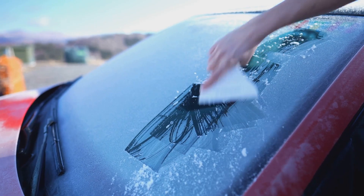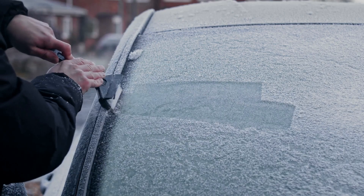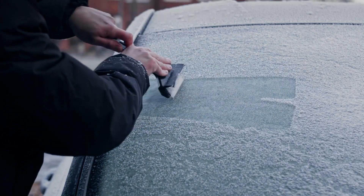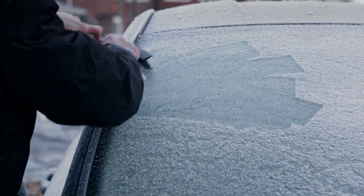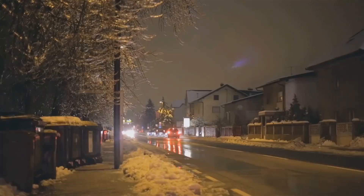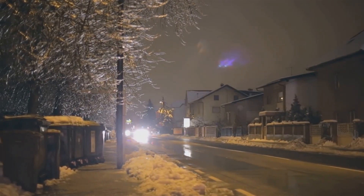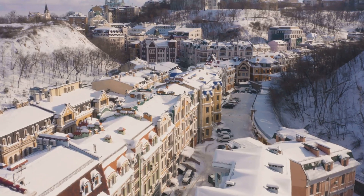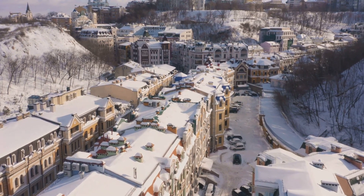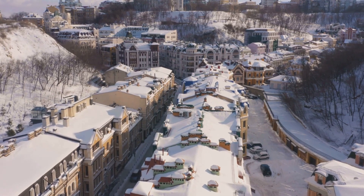Now imagine trying to peer through a frosted window — not much fun. That's why defrosting your windows is so important. The defrost feature in your car is designed to clear your windows of frost and fog that can obstruct your view. Remember, the clearer your windows, the better your visibility. But visibility doesn't stop at defrosting — it extends to the exterior of your vehicle as well. Picture driving with a layer of snow on your roof, hood, or rear window. It's like trying to see through a veil. Always take the time to clear snow and ice from your vehicle before setting off.